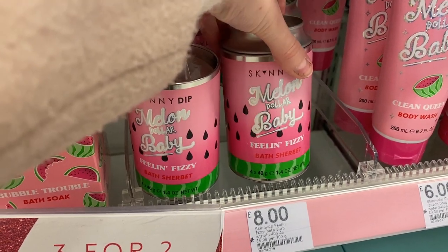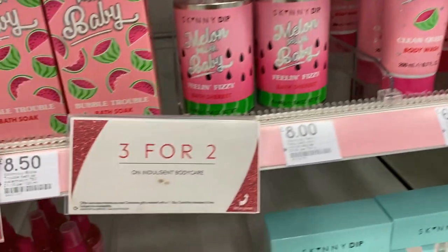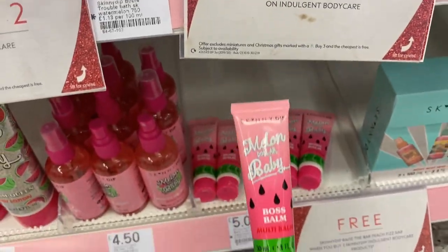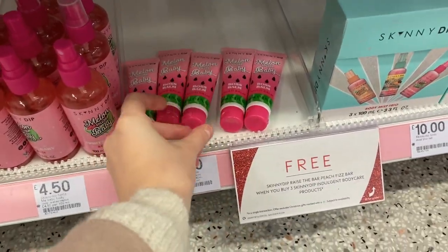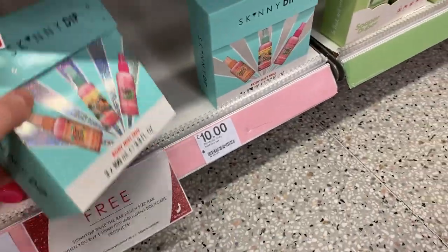Bath sherbet — that sounds interesting — that's £8. It looks really, really nice, this range. They've also got a lip balm for £5, which would be a nice stocking filler. And they've got three sprays in a set for £10, which I think is a really nice idea.